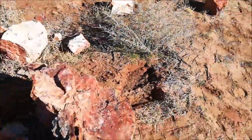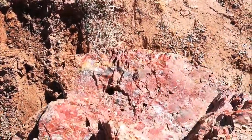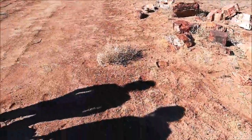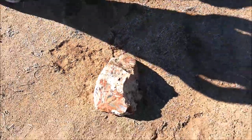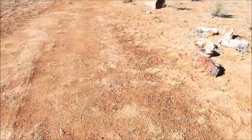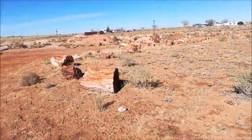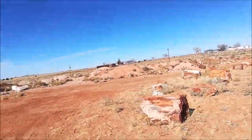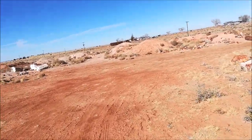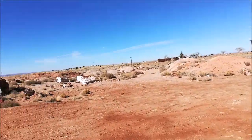These are some of the pieces we've got. All these are pieces we've dug out of the holes around here. How many people come here a week? In a week's time, probably 30 to 40 people.